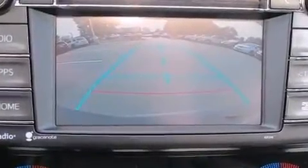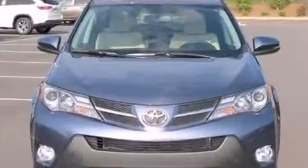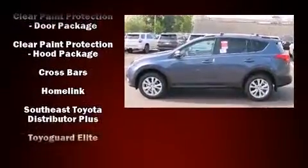Toyota ensures the safety and security of its passengers with equipment such as dual front impact airbags with occupant sensing airbag, head curtain airbags, traction control, ignition disabling, and four-wheel disc brakes with ABS. Brake Assist technology provides extra pressure when applying the brakes.